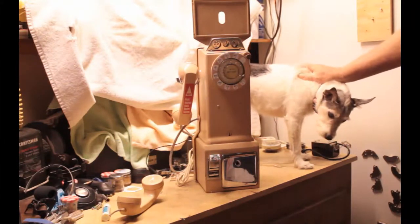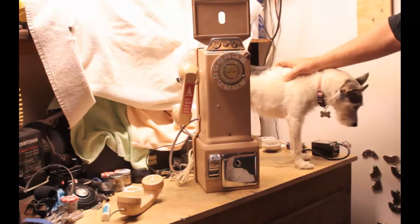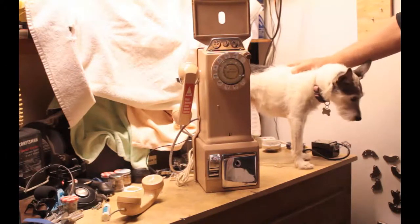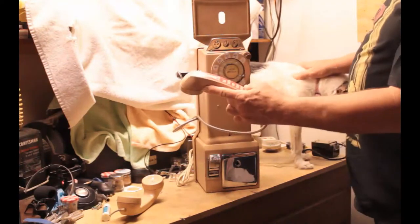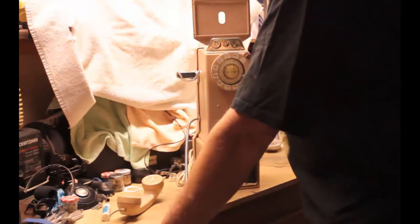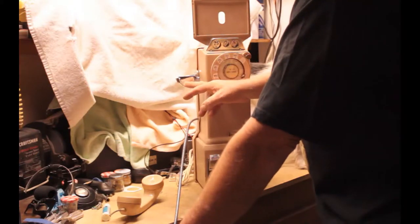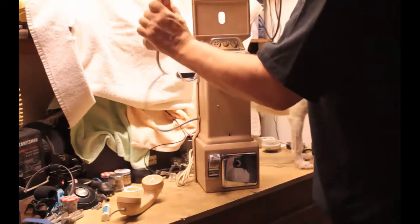If you wanted to make a call, usually the instruction card — which is missing from the card holder at the top right here — would say to deposit 10 cents for a local call. For a long-distance call, the operator would come on the line. You would lift the handset, dial on the finger wheel, and if you notice, it breaks dial tone. If you hang up, there's dial tone back again. I'll get into that a little later in the video.